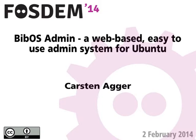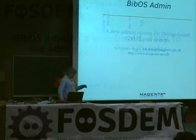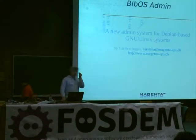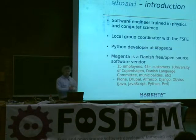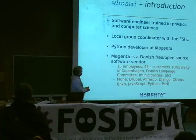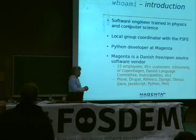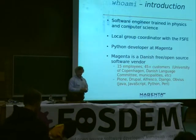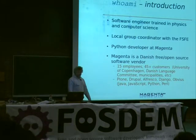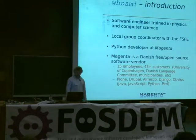I'm going to introduce Karl Stenager, who's going to talk about a web-based, easy-to-use admin system for Ubuntu. By way of introduction, I want to say that I am a software engineer that was originally trained as a theoretical physicist, and I also did some courses in computer science, but now I've been working with administrative computer systems for the last 18 years.